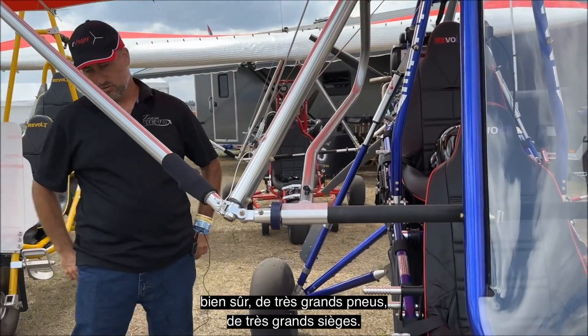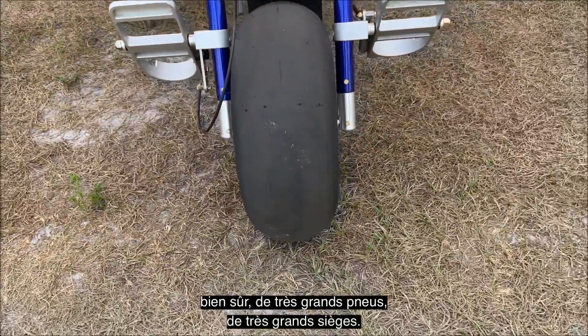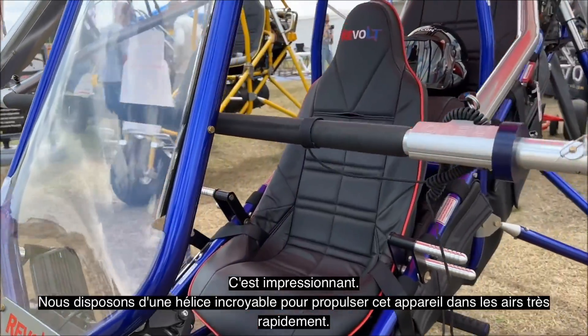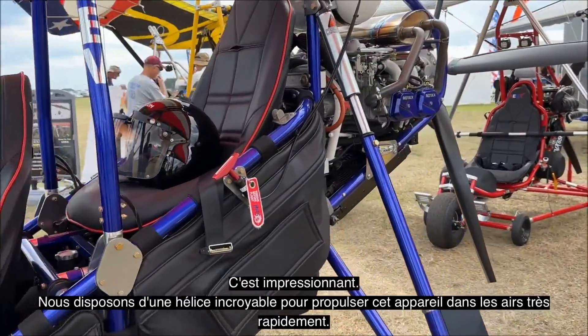We've got of course really big tires, really big seating, and we've got an incredible propeller to thrust this into the air very, very quickly.